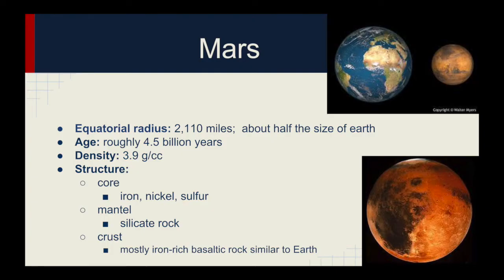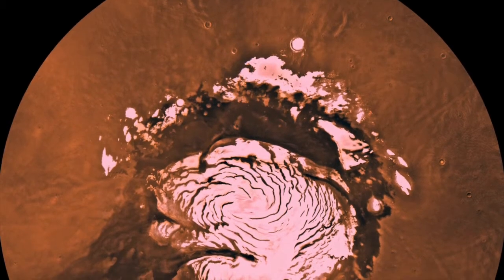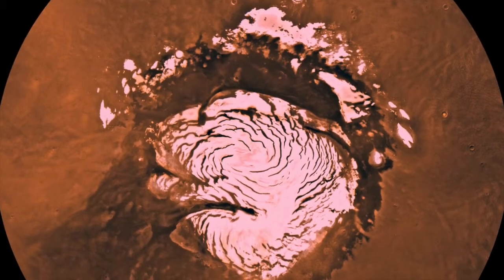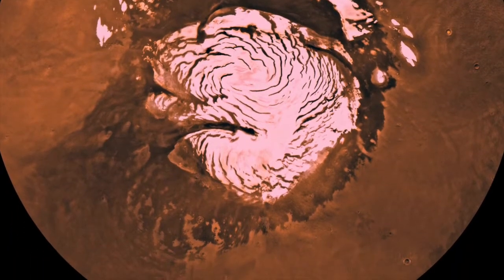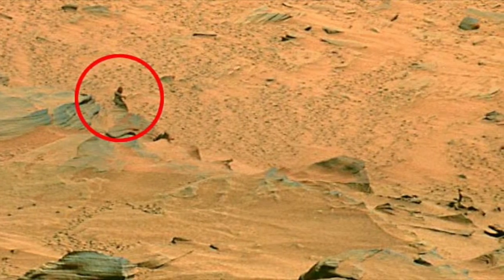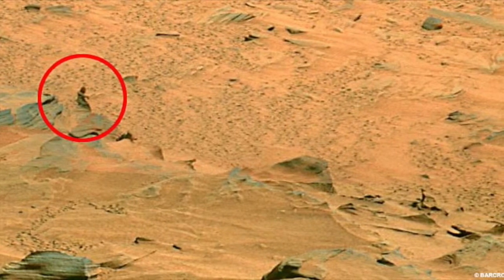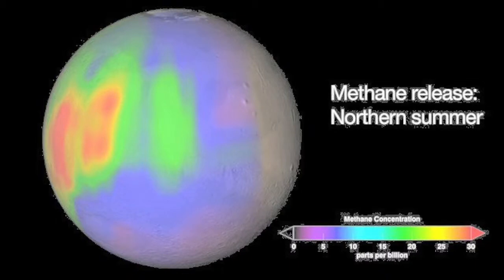Mars has the largest mountain in the solar system, rising 78,000 feet above the surface. Much of the surface is very old and filled with craters, but there are geologically newer areas of the planet as well. The Martian poles have polar caps that shrink in size during the Martian spring and summer. Mars is less dense than Earth and has a smaller magnetic field, which is indicative of a solid core rather than a liquid one. While scientists have found no evidence of life yet, Mars is known to have water and organics, some of the ingredients for living things. Evidence of methane in varying amounts has also been found in some parts of the surface.